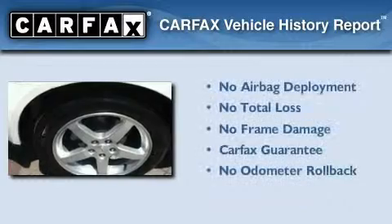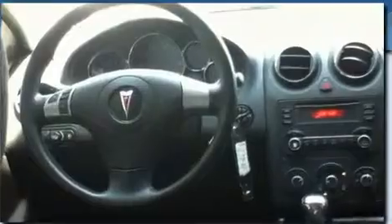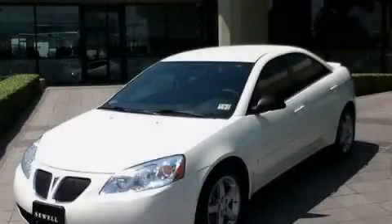Not to mention that this Pontiac qualifies for the Carfax buyback guarantee. Contact us today to schedule your opportunity to see this automobile in person.